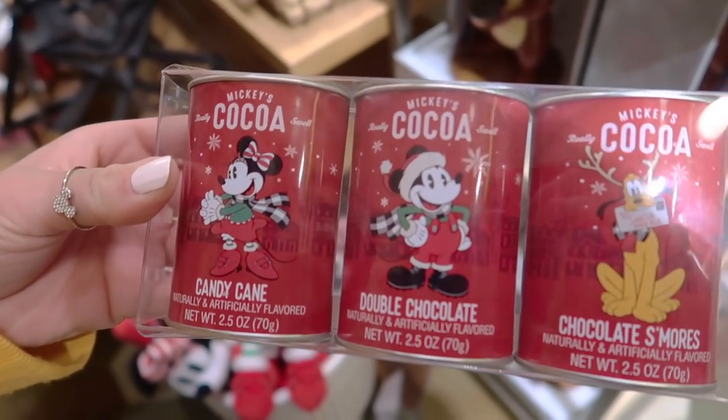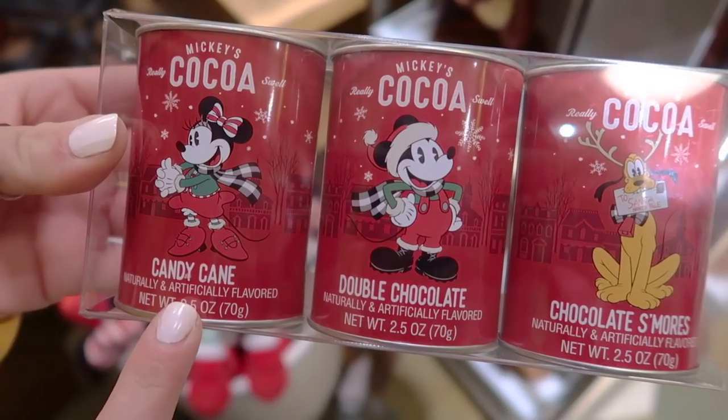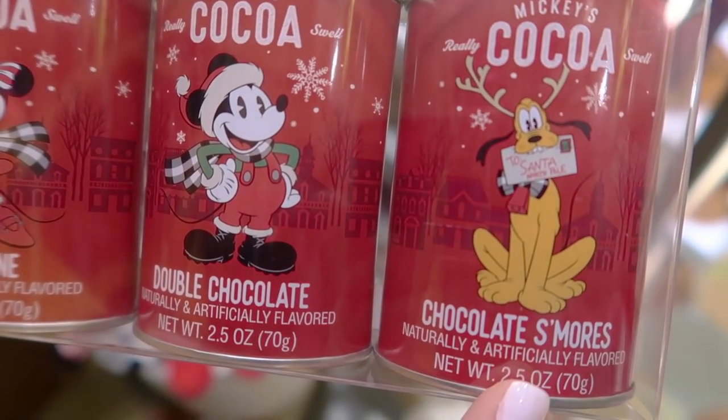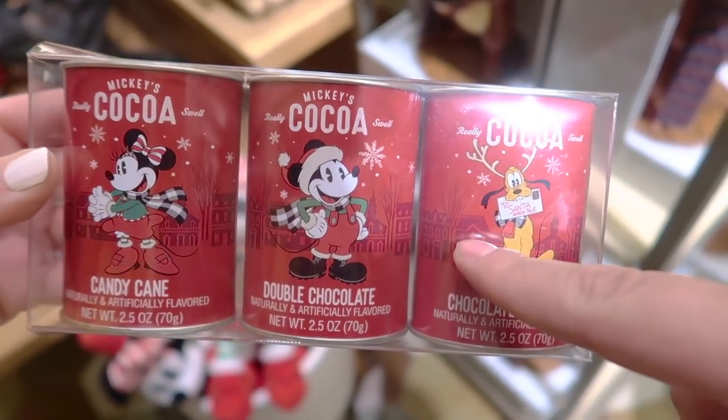They also have a trio set of hot chocolate: a candy cane flavor, a double chocolate flavor, and a chocolate s'mores flavor. These retail for $12.99. I would definitely go for the s'mores and the double chocolate.